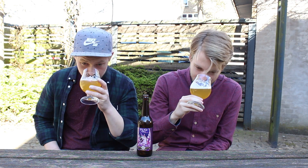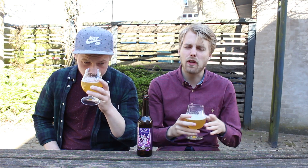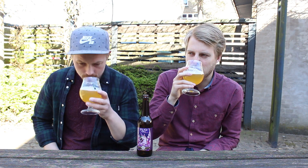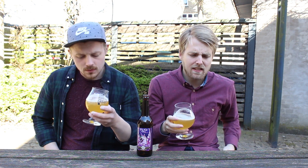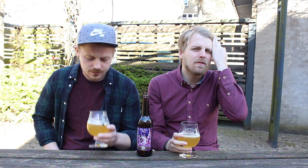Let's check out the aroma. Not crazy intensely hoppy, but it's definitely got citrus — there's a lot of fruit in here. It's definitely much more hoppy than your average lager or Pilsener. Very citrusy, actually. And it has some crisp Pilsener malt aromas as well, plus a little sourness — a tart fruitiness, which I think is from the hops.